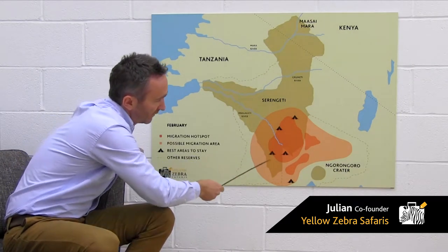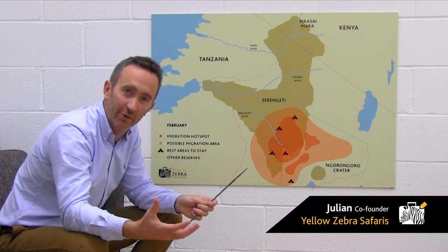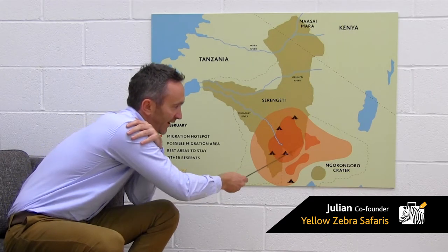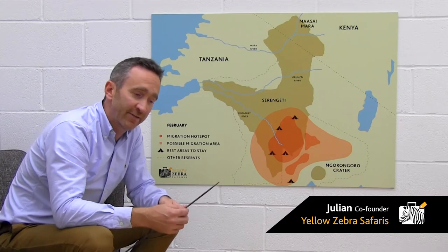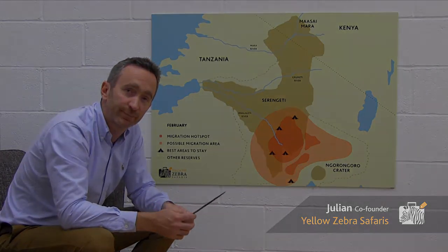This hotspot area here is historically where the best herds have been, and also where the best cat concentrations are. And from that, I would cherry pick this area here. Cassini is slightly quieter than Ndutu, but those areas really are where the action is throughout the whole month.